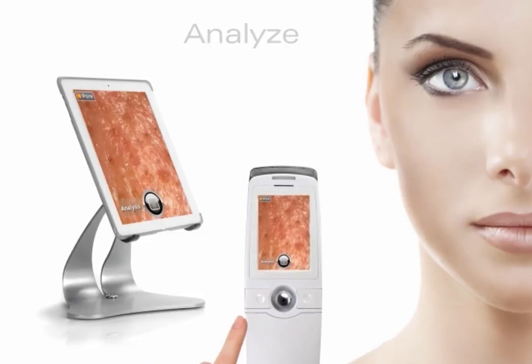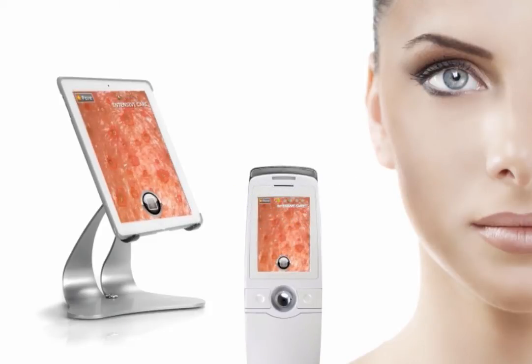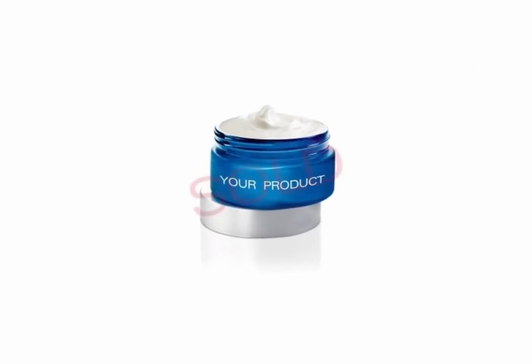Skiniscope will analyze the photo and present a score. It shows the actual objective need for skin care treatment. The only thing left is to match the product and ring it up. Sold!